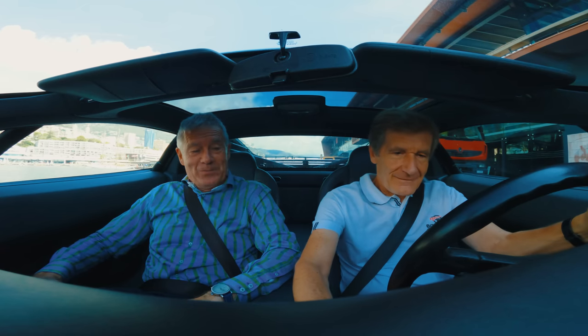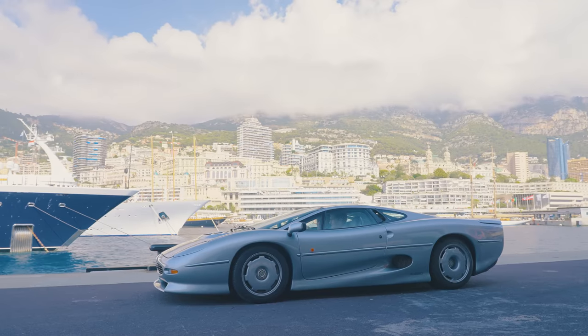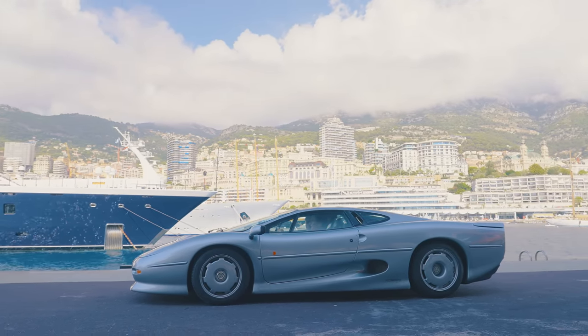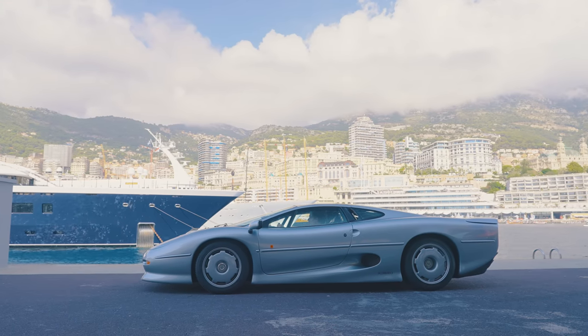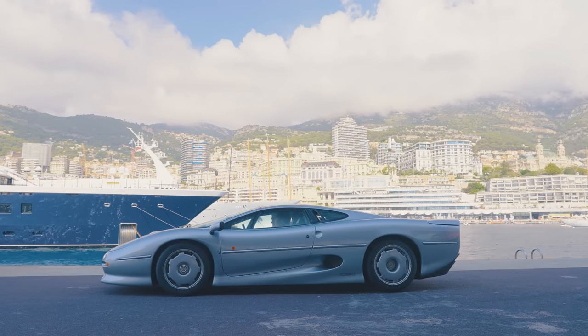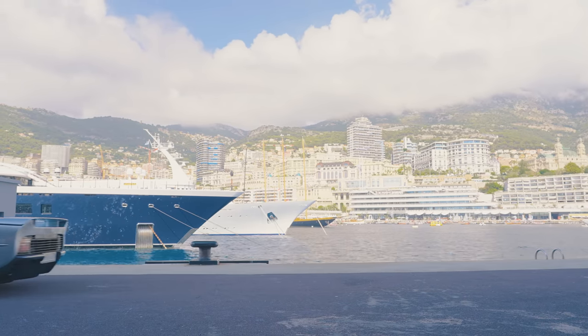Fire up the V6 turbo. Nice sound. Have you driven this car a lot? Not a lot, but I enjoy driving it. It's a client's car and we need to sell it, so let's go do some demos and testing — I really enjoy it.